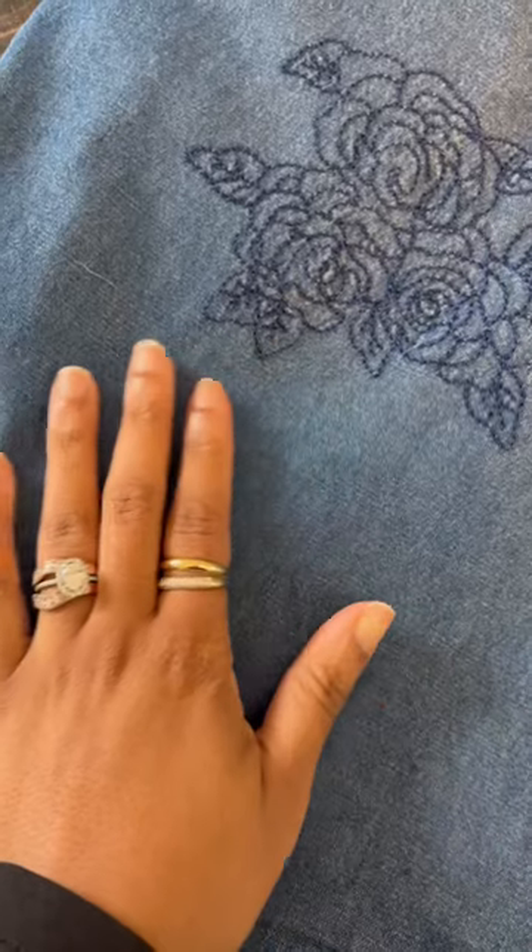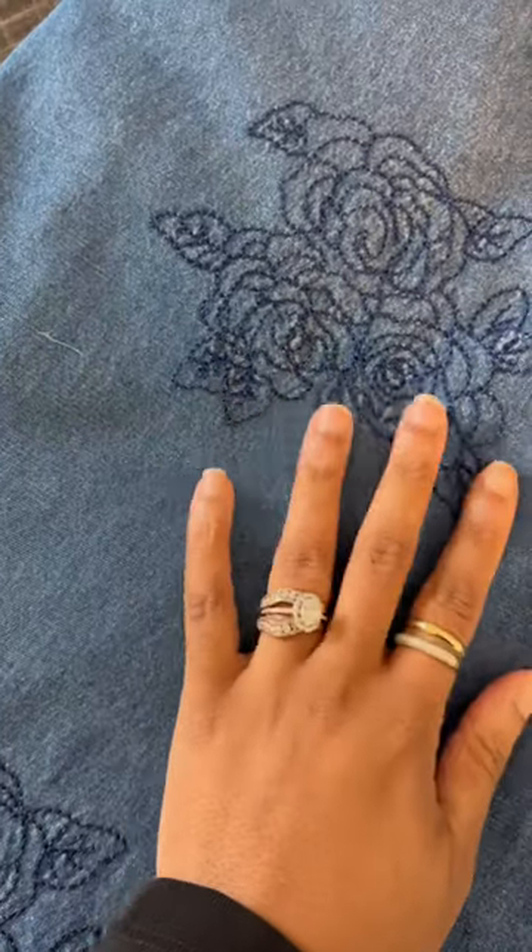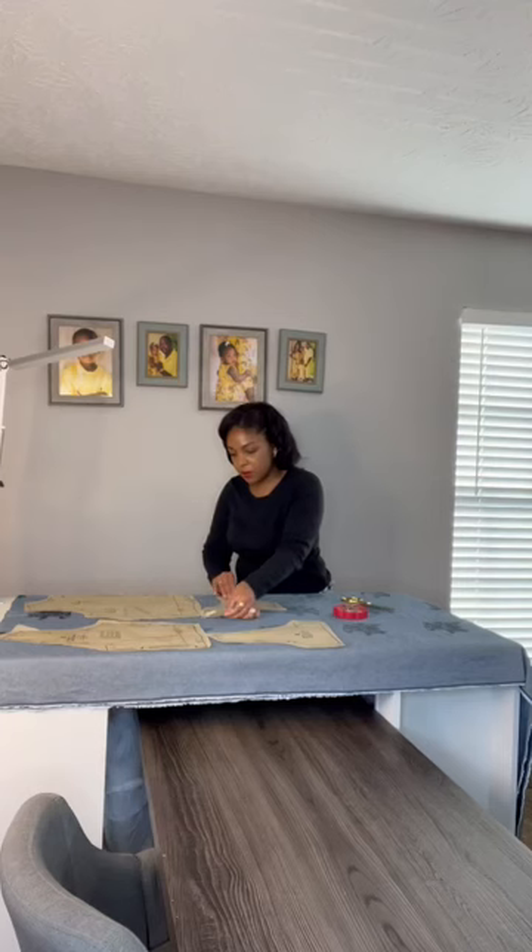I recently made a short that you're going to have to go check out. It's where I announced my latest sewing project — it's a 1950s dress and jacket, but to make it more modern, I'm using denim fabric.